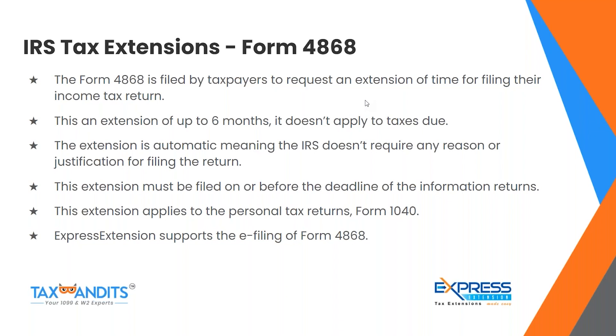Form 4868: this extension must be filed on or before the deadline of the information returns. This extension applies to personal tax returns, Form 1040. Express Extension supports the e-filing of Form 4868.